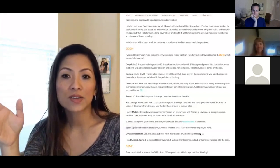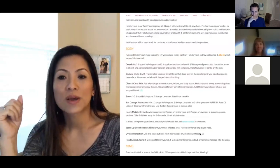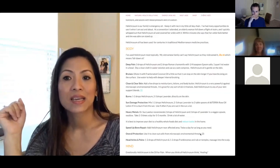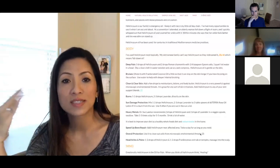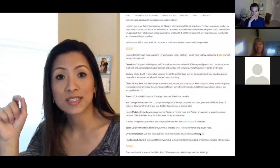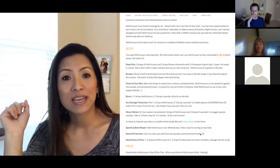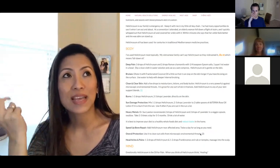Helichrysum is a great oil against environmental threats and helps with skin and tissues. If you add a few drops to your moisturizers, lotions, or body butter, it'll help keep your skin clean and clear. It's very powerful against microscopic environmental threats, so use it consistently and regularly until your concern is resolved — the key is consistency. For any skin irritation, combine it with lavender, patchouli, geranium, or sandalwood. Those are great combinations.